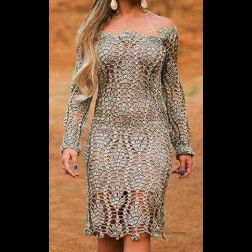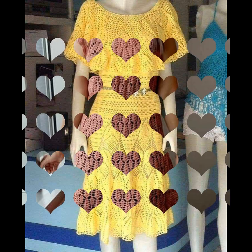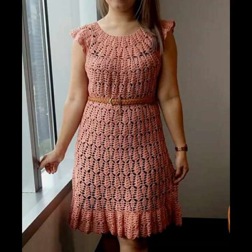Before starting the video, I request all of you to subscribe to my channel first, and also make sure to press the bell icon. You can see very beautiful and amazing designs shown to you — all the designs.